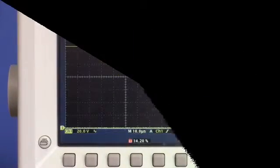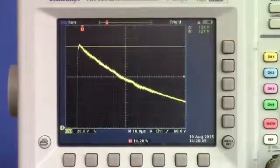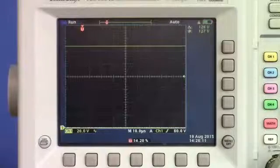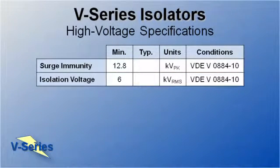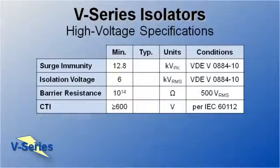We run 25 surges, reverse the part, and run another 25 surges, and the part passes. So we've demonstrated that isoLoop isolators have best-in-class 12.8 kV surge immunity. In addition to surge immunity, isoLoop isolators have best-in-class high-voltage metrics, including isolation voltage, barrier resistance, comparative tracking index, and barrier life.